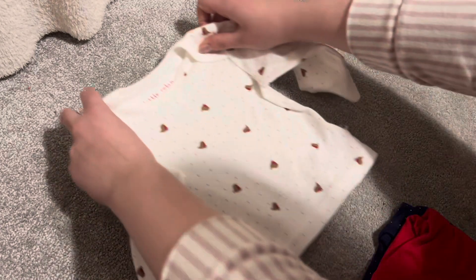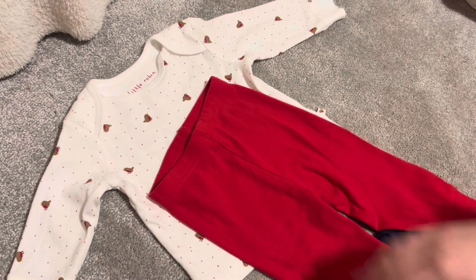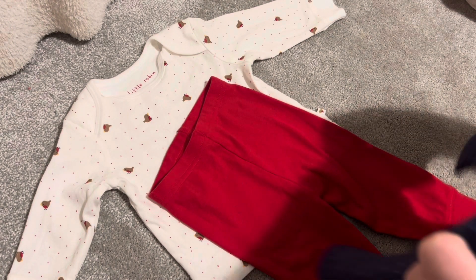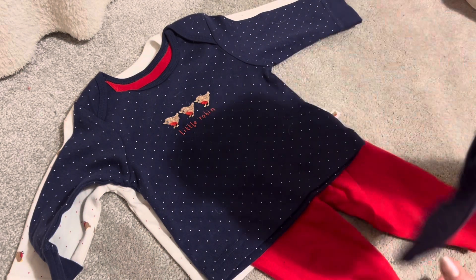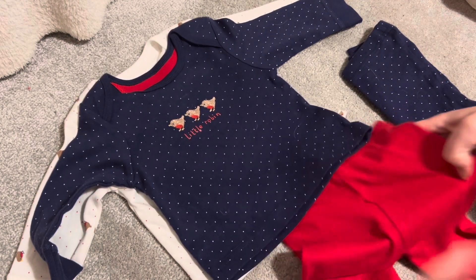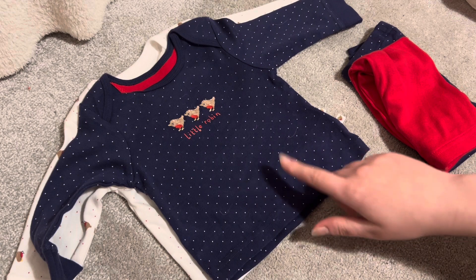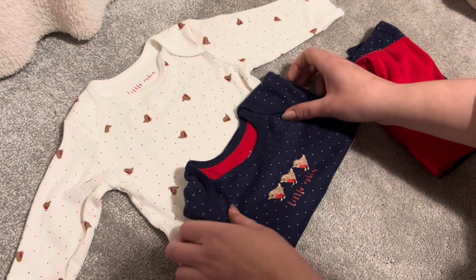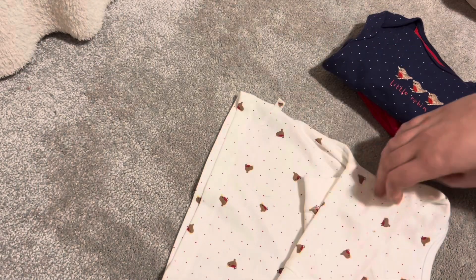Next I have two sets of pajamas from Mothercare back when it was open in the UK. The first set has little robins on them with red bottoms, and the second set is a navy blue version with the little robins and spotted trousers. I got these way back around 2017 when Mothercare was shutting down. For some reason I picked them up in three-to-six size and none of my babies were that size at the time — but now I have babies that can wear them, which is really fun.